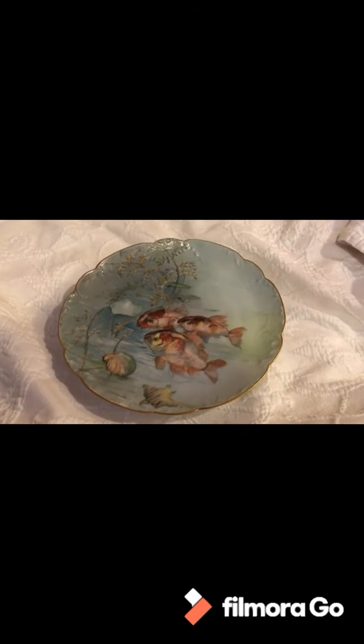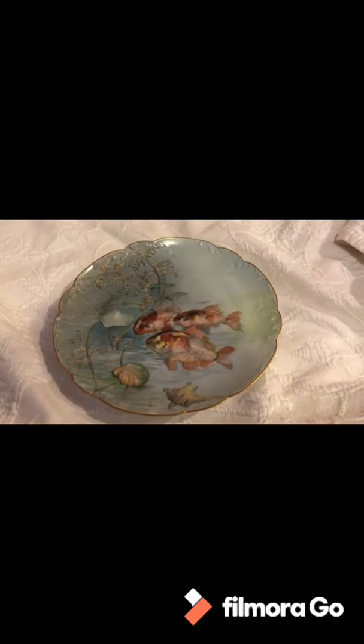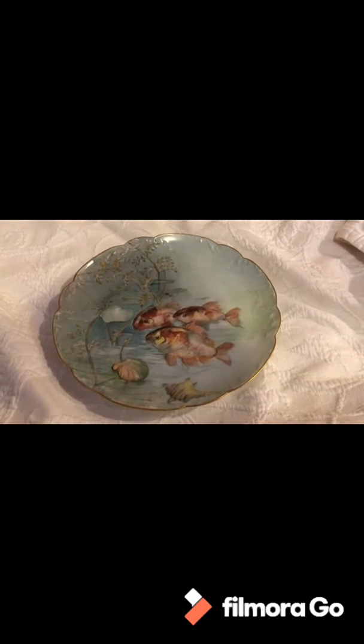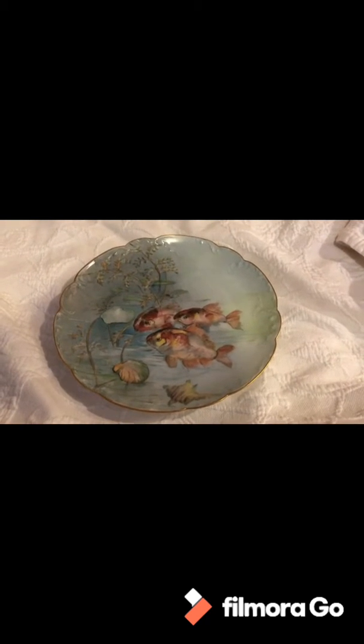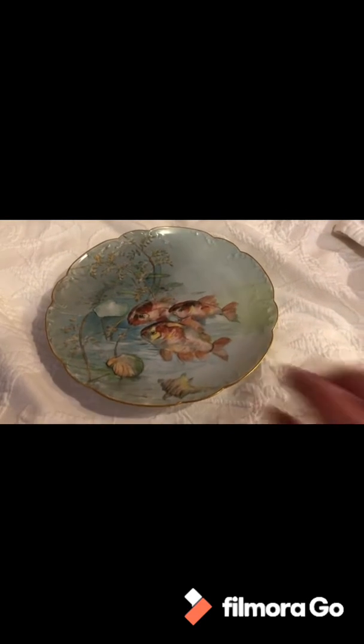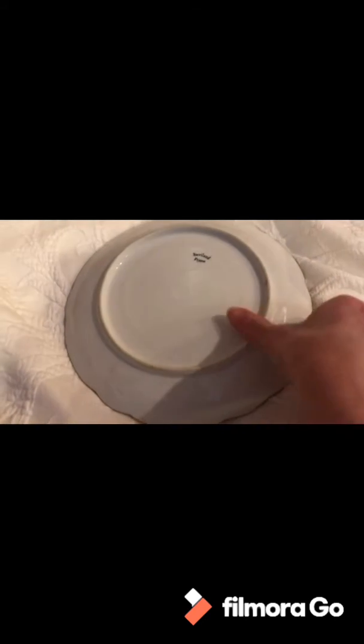First up is an antique plate with fish on it. I don't usually pick up plates but I've never seen one like this, and I think it should go for at least $50. Here's the back — you can see the mark: Haviland France. I'm sure you've all heard of that. It has a gold trim, isn't that pretty?